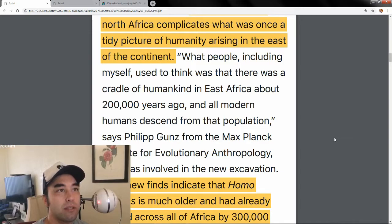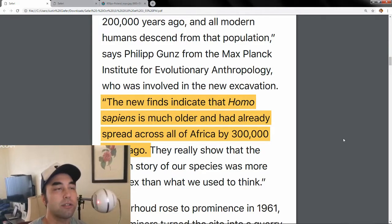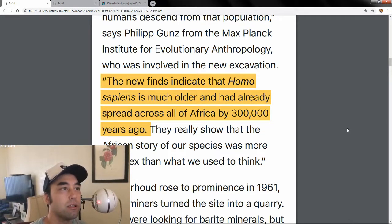Philip Gunz from the Max Planck Institute for Evolutionary Anthropology — a big deal — says: 'What people, including myself, used to think was that there was a cradle of humankind in East Africa about 200,000 years ago, and all modern humans descend from that population.' The new finds indicate that Homo sapiens is much older and had already spread across all of Africa by 300,000 years ago. So who knows how long they were around before that? How long did it take them to get to that point — being widespread all across a gigantic continent?